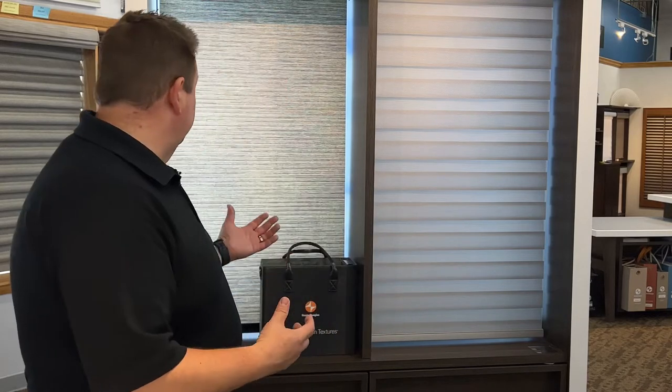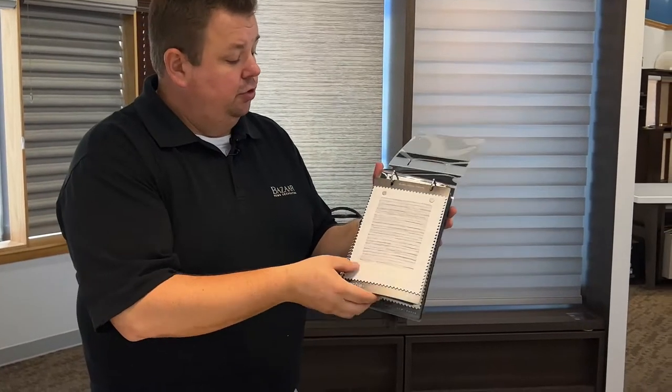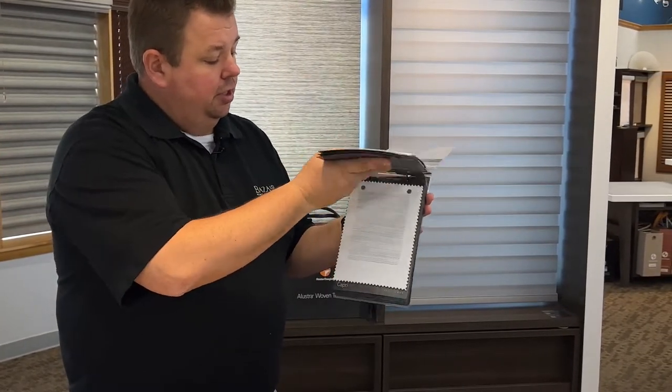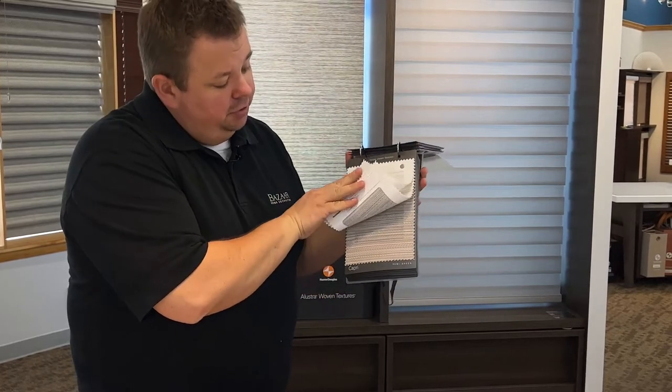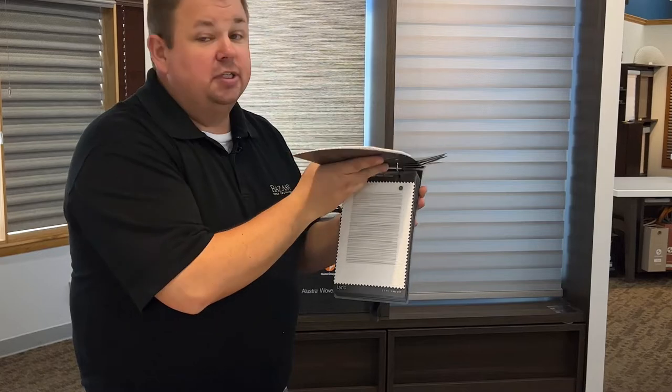The great news is that Hunter Douglas just about two weeks ago came out with a brand new book, and it is phenomenal. Instead of having just a couple of patterns and textures, we now have two full books of patterns that have multiple different color ways to it.